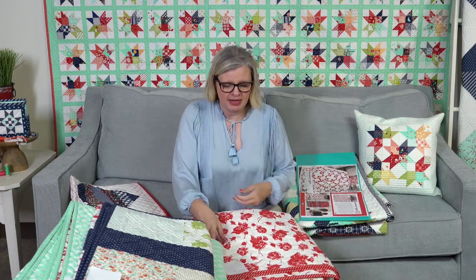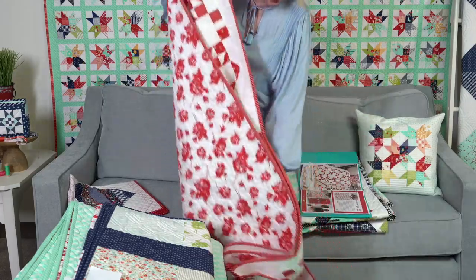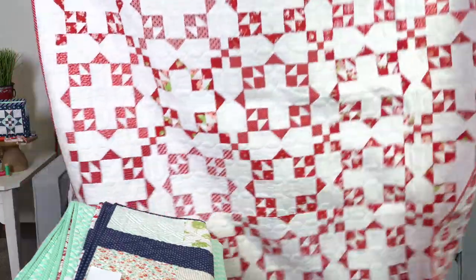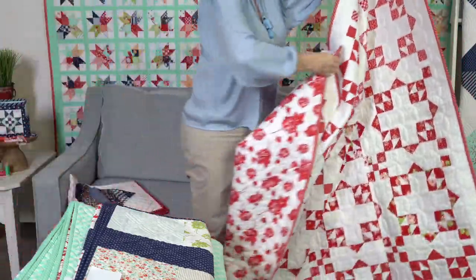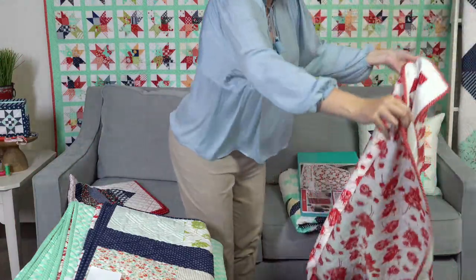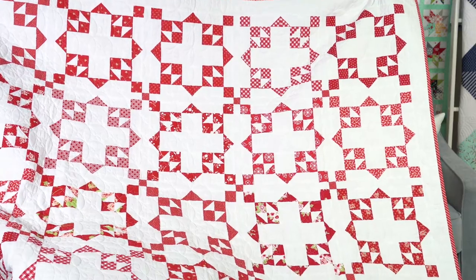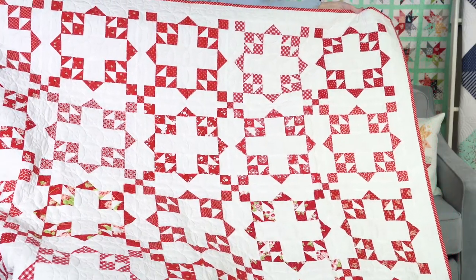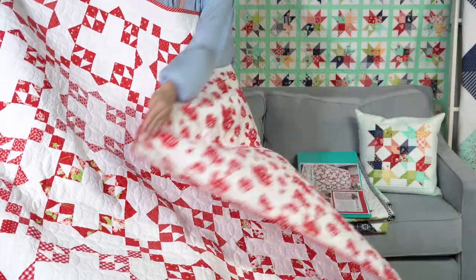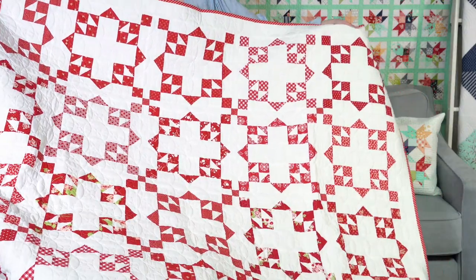The next one is called Starburst, and this one is by Bonnie. She has a sweet story about one of her friends that she has sewn with for 20 years. If you know anything about Bonnie and Camille, you know that Bonnie loves red and white. She did use lots of their fabric collections, so this is one where you would pull from your stash. She put the red and white sateen 108-inch wide on the back.